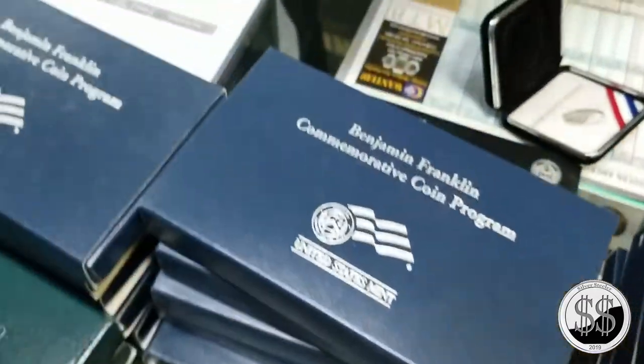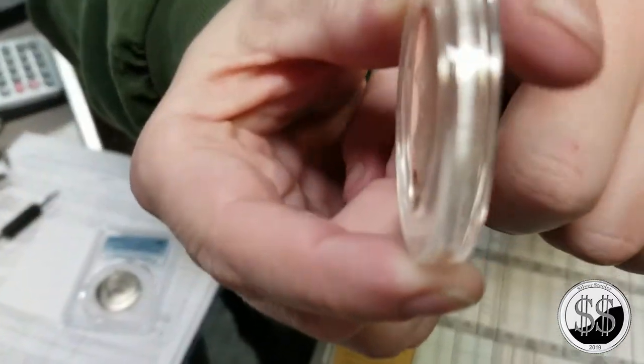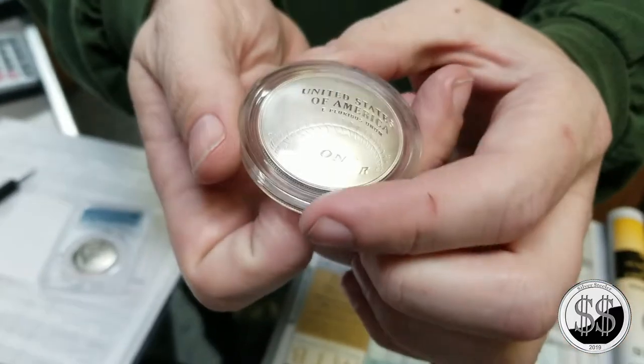Not only is the coin curved, but the holder is convex on one side and concave on the other. It's just like the Apollo coins - they did the Apollo ones like that too. Which I really like.